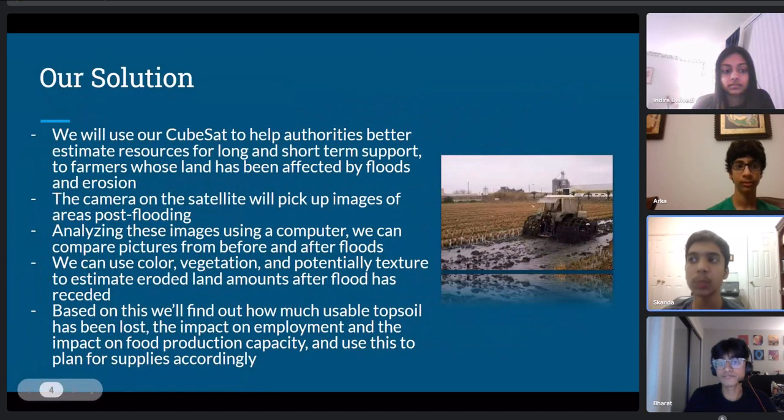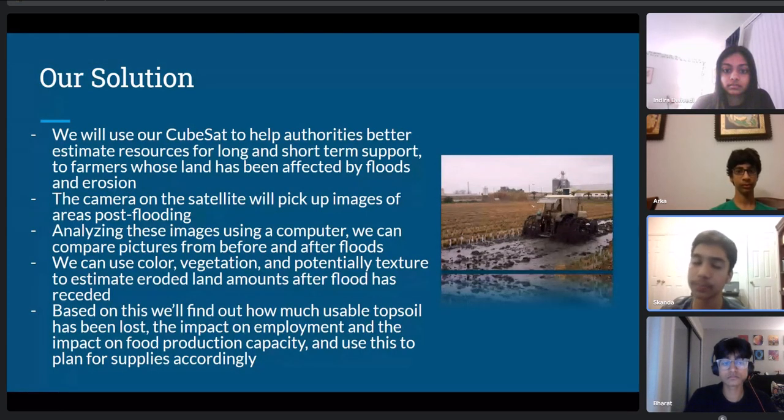We will use our CubeSat to provide information to help authorities better assist farmers whose land has been affected by flood and erosion. The cameras on the satellite will pick up the areas after the flooding has happened. We have images from before the flooding stored in the ground computer. We analyze these two images and compare the amount of vegetation from before and after the flooding to determine how much damage was caused. Based on this, we can provide information like how much damage the flooding caused to the economy and how many jobs have been lost.